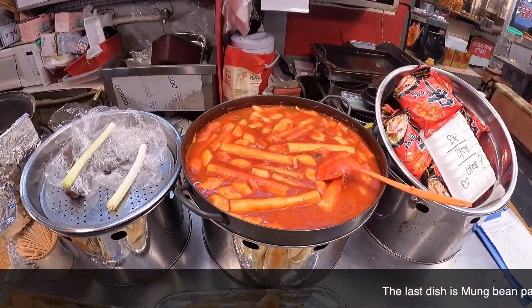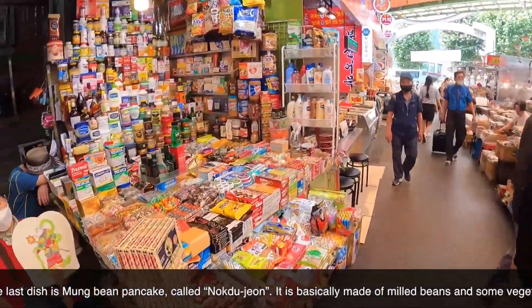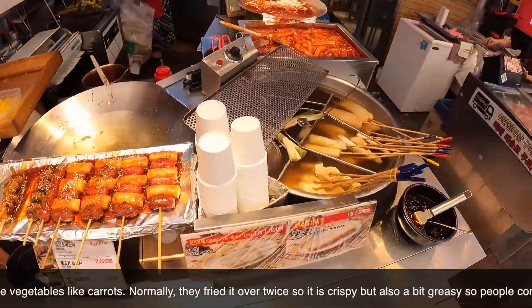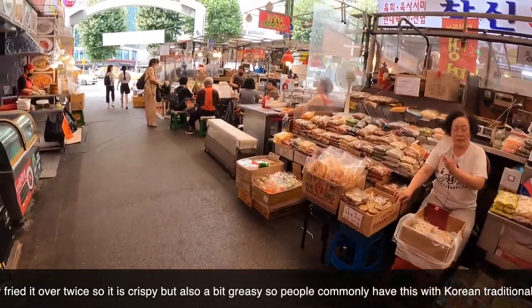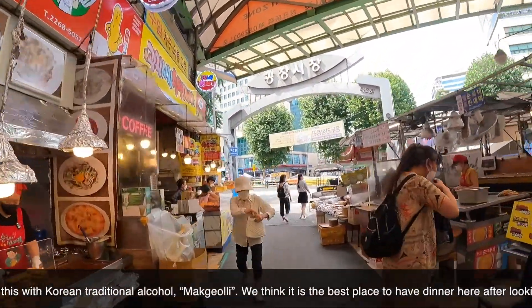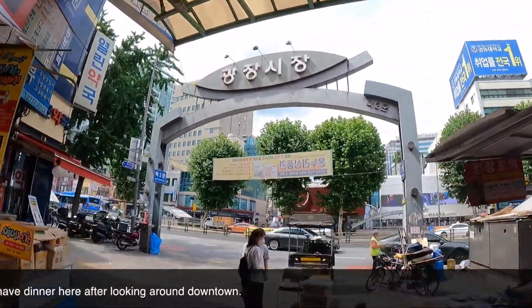The last dish is mung bean pancake called noktujon. It is basically made of mung beans and some vegetables like carrots. Normally they fry it over twice so it's crispy but also a bit heavy, so people commonly have this with Korean traditional alcohol, makgeolli. We think it is the best place to have dinner here after looking around downtown.